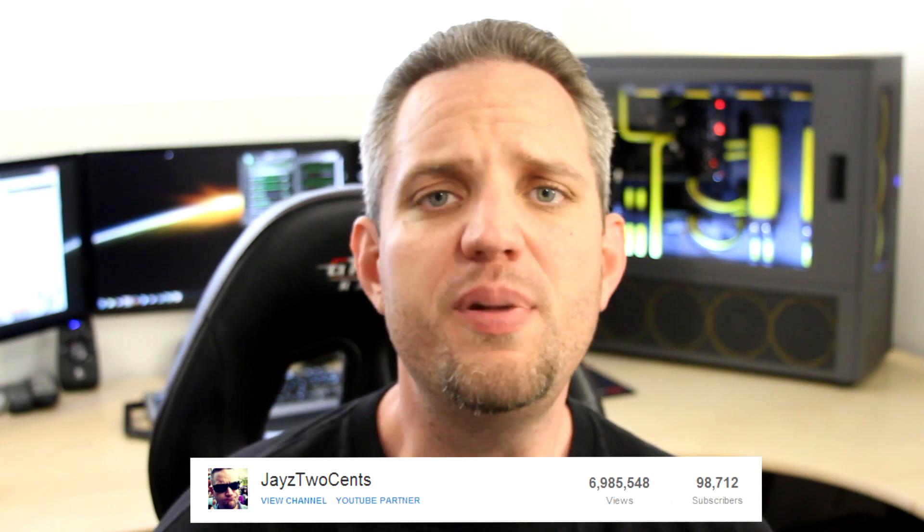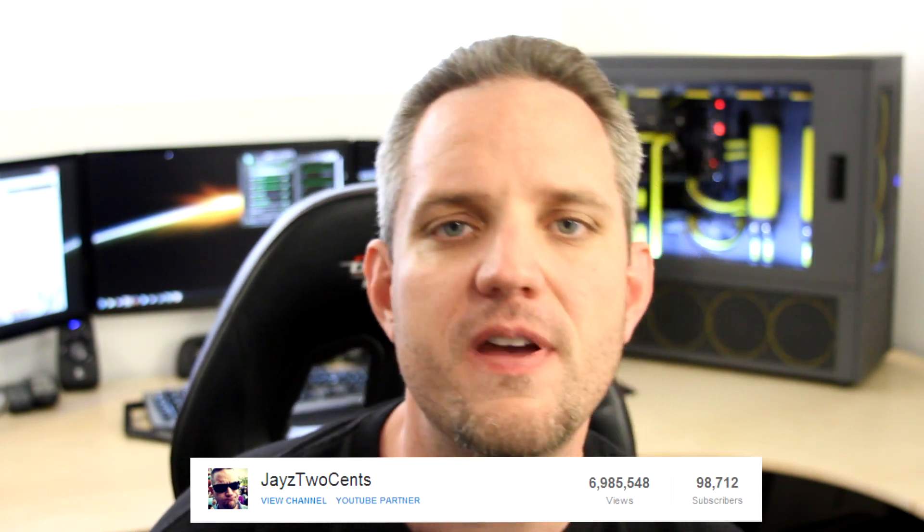What's up guys, JayzTwoCents here and I'm pretty damn excited - not because we're going to talk about overclocking 4970Ks, 780s, 3-way monitors, and all that crap on this channel - but because this channel is about to cross 100,000 subscribers. 100,000 PC elitists like me who think that PC gaming, PC tinkering, and overclocking is just a whole lot of fun.